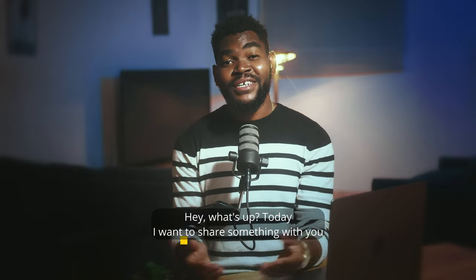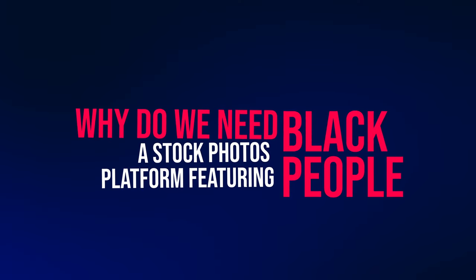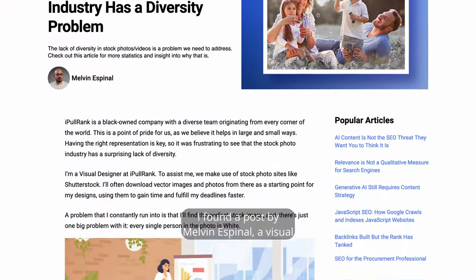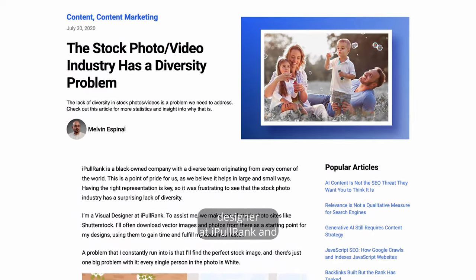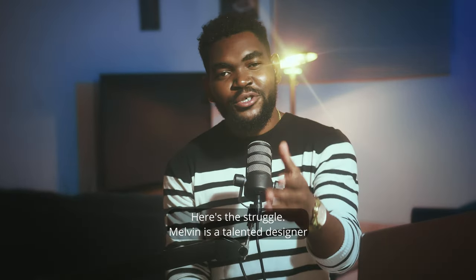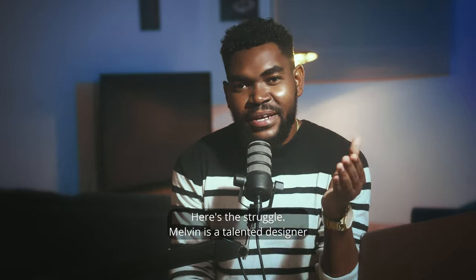Hey, what's up. Today I want to share something with you. I'm Jameson Termitius and I'm a photographer. So why do we need a stock photo platform featuring black people? I found a post by Melvin Espina, a visual designer at Hyper Rank, and it made me think a lot.